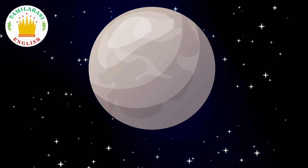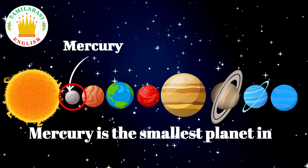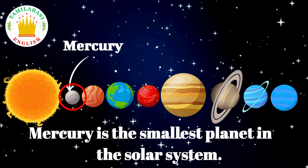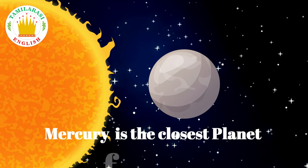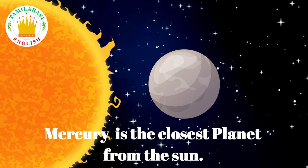Mercury is the smallest planet in the solar system. Mercury is the closest planet from the sun.